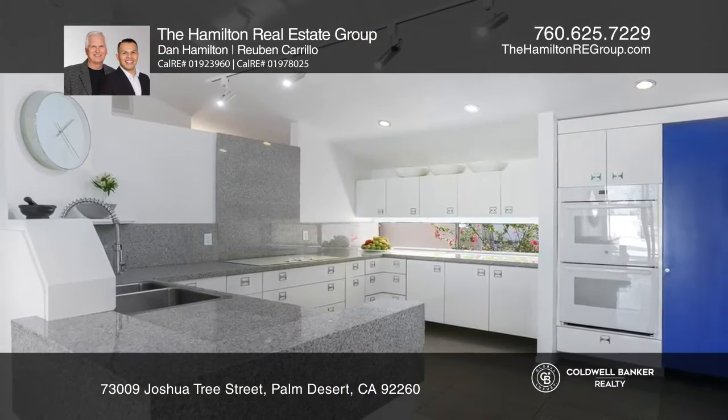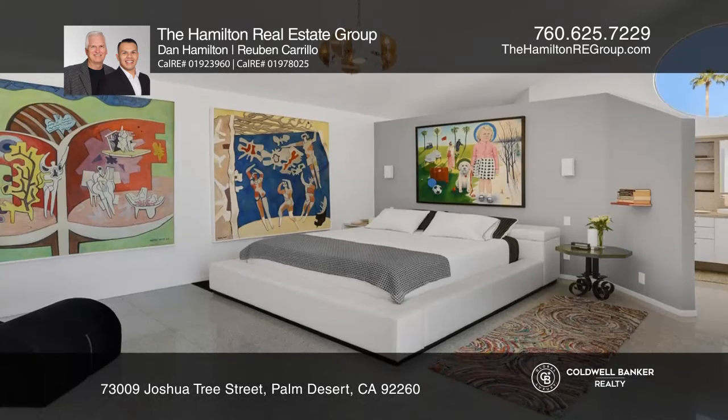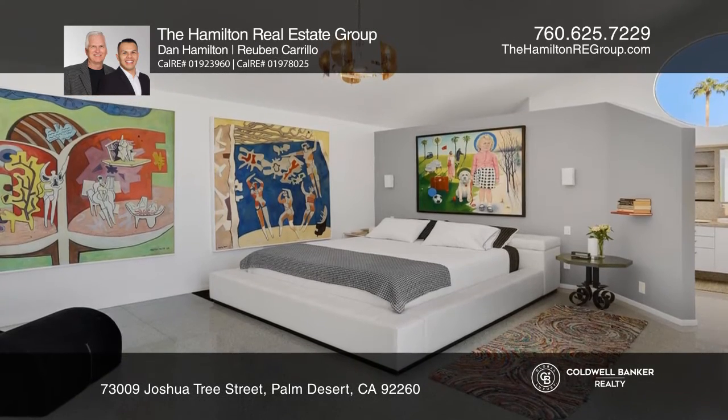The kitchen comes equipped with custom cabinets and gray granite countertops. The master bedroom offers a walk-in closet and luxurious ensuite bath.